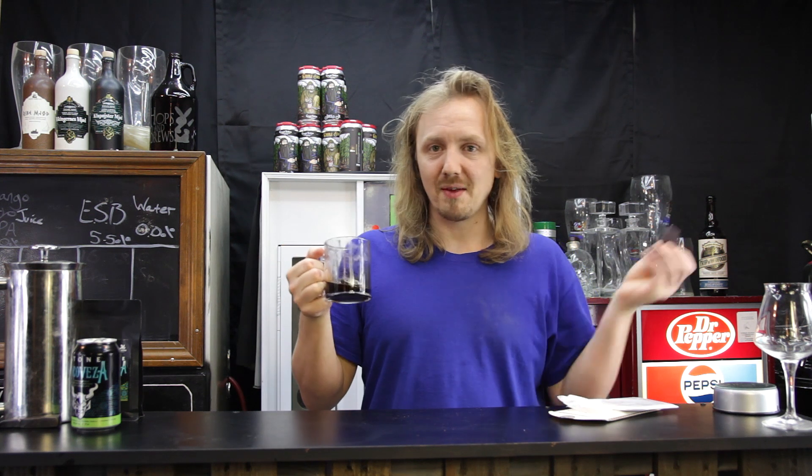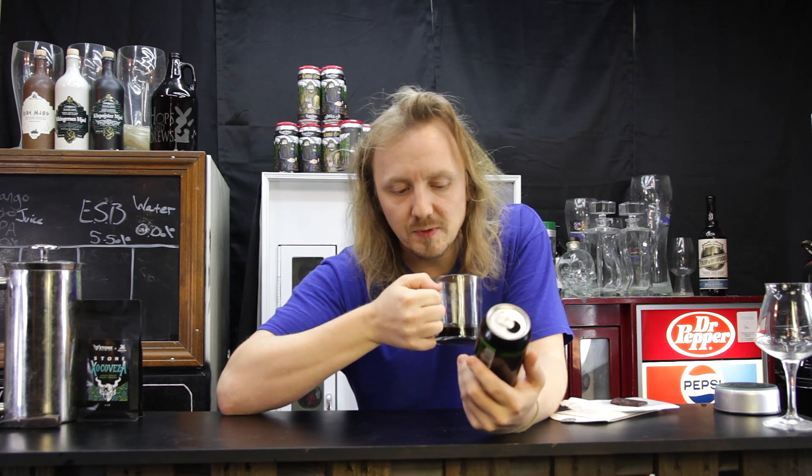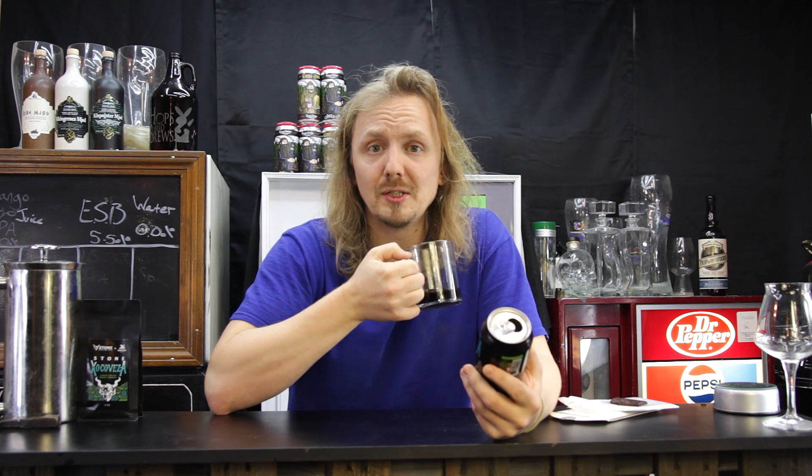All the cinnamon flavor is gone. A stout brewed with chocolate, coffee, peppers, vanilla, cinnamon, and nutmeg — and then I turned it into coffee.